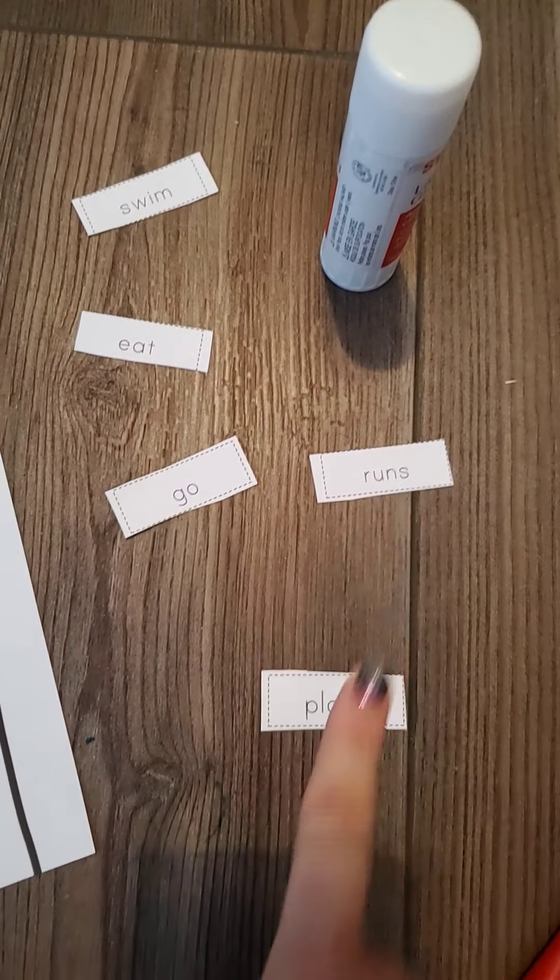Right now I have my words: I have swim, I have eat, I have go, I have runs, and I have plays. So what we're going to do is read the first sentence together and figure out which one of these words — these verbs, these action words — would fit in the blank.